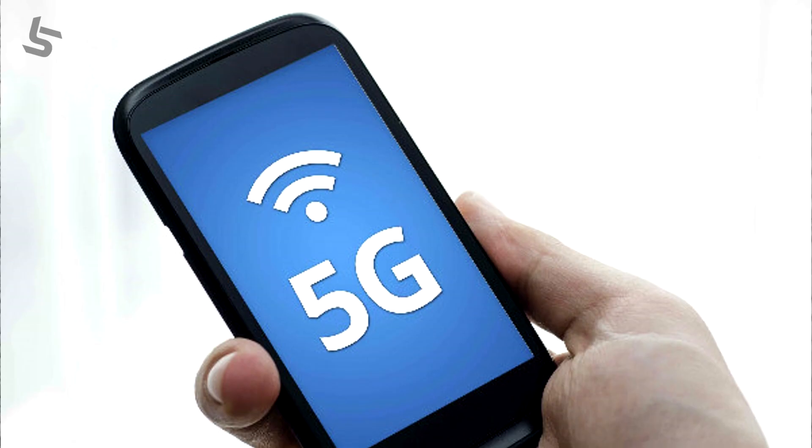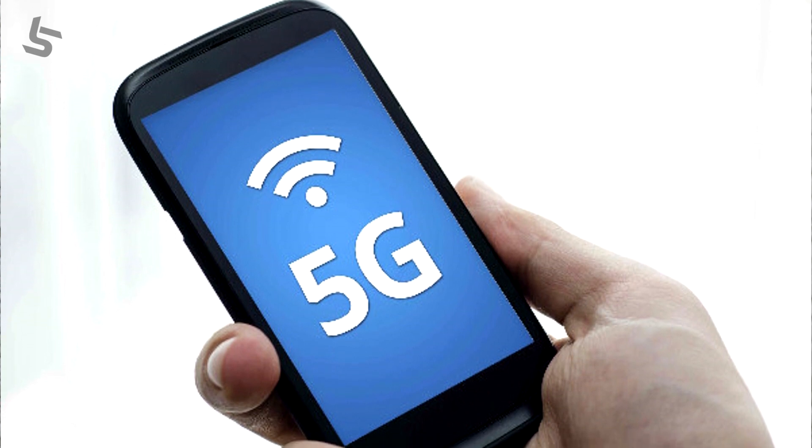The 5G technology is available. The 5G software offers new possibilities. 5G enabled smartphones are coming but are not yet widely available to us.